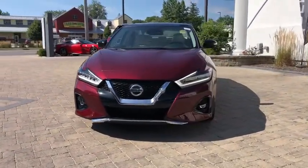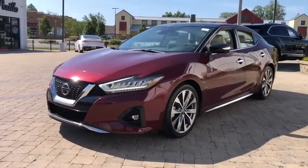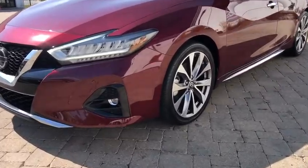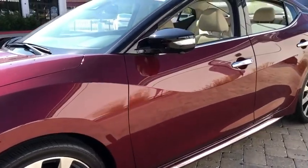The spacious interior provides refined comfort for up to five passengers. Advanced technologies such as Nissan Intelligent Key and push-button ignition offer convenience and control. This vehicle has less than 7,000 miles.